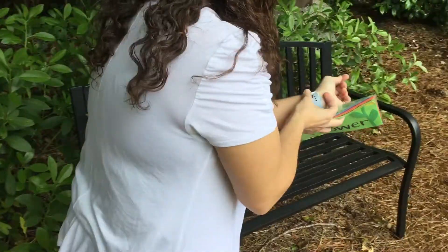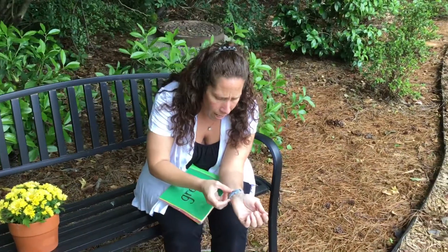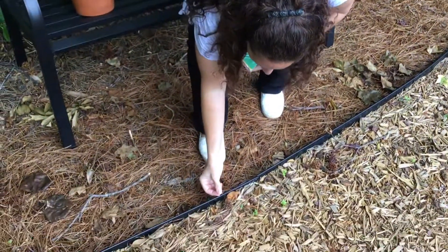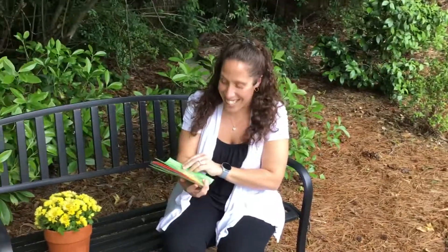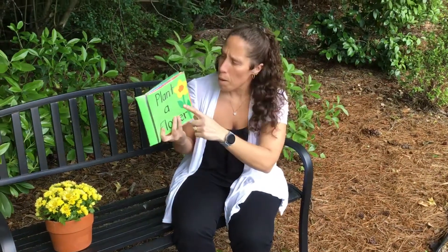I guess the ladybug wants to help us join in for story time and help you guys learn about our flowers. Should I put the ladybug back down? Okay, I'll put him with his mommy and his daddy — you go back to your family. That's so special in our garden today! So we're gonna read a story and we're gonna plant a flower.